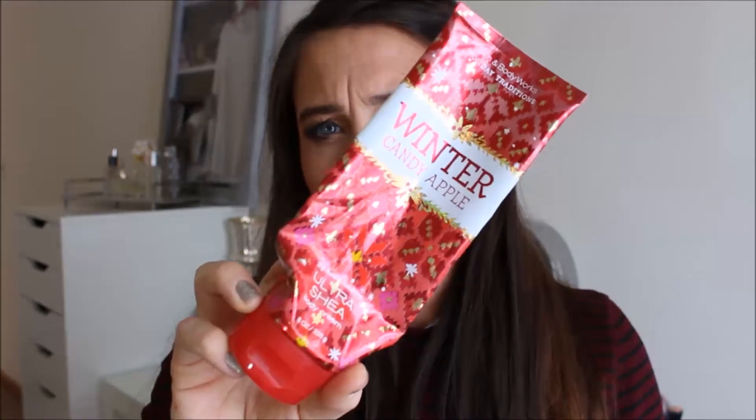I went through the Winter Candy Apple Shower Gel, just a little mini one, and then the Winter Candy Apple Body Cream. I went through this thing so fast — literally in probably two weeks. I don't know if that's bad or not but I need a lot of moisture. I love this scent, it's like amazing. I already have another one of these and another one of these that I'm using currently, so that will probably be in the next empties.